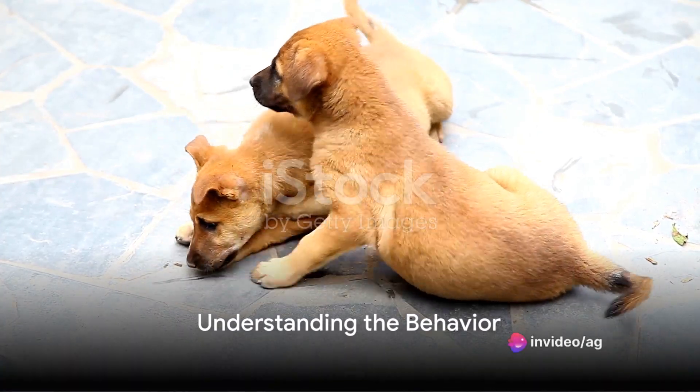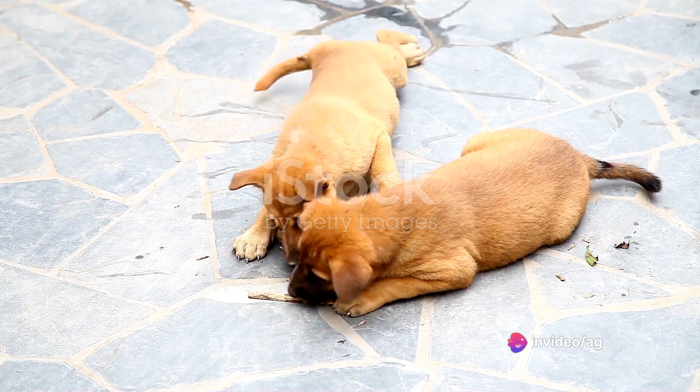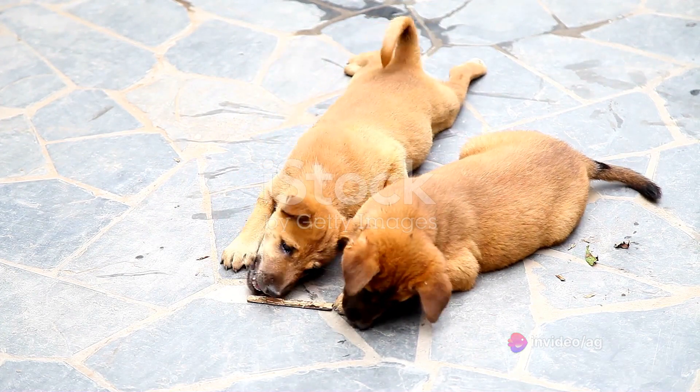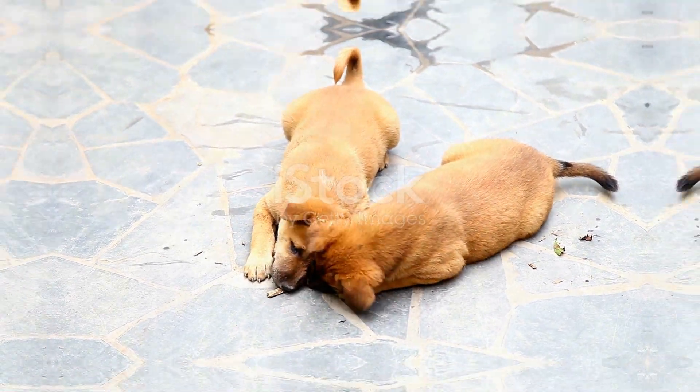The first step in curbing unwanted habits is understanding the behavior. Puppies, much like human children, explore their world by testing boundaries. Understanding this can help you guide your pup towards appropriate behavior.